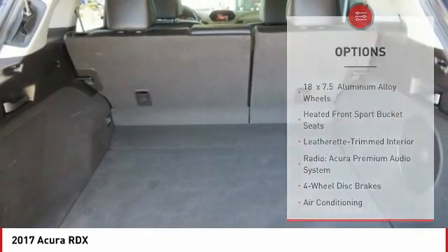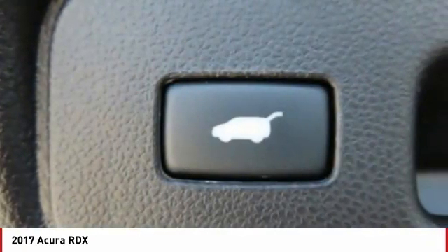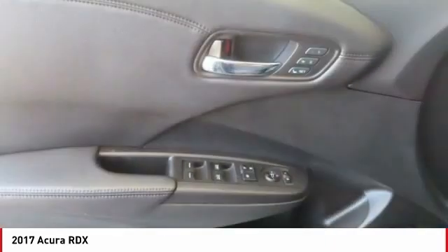Speed control, four-wheel disc brakes, power moonroof, rear window defroster, and rear window wiper.